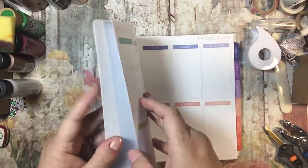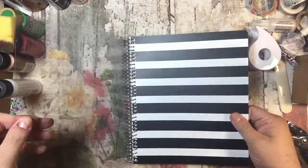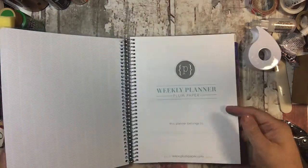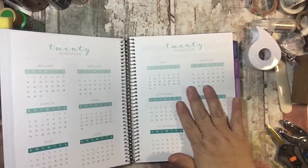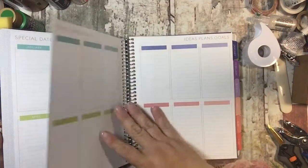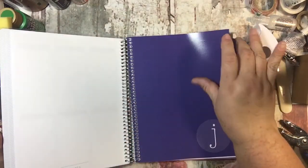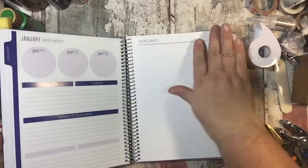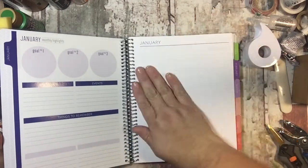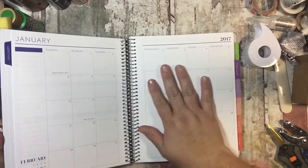So it starts with January. The first page is a weekly planner and it has the nice thick Plum Paper cover. Then it has 'this planner belongs to,' the year at a glance, special dates — and this paper is amazing. Then ideas, plans and goals, and then it starts off with January and has the goal page where you write birthdays and things to remember, and a notes page, and then the monthly view.